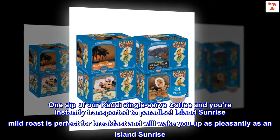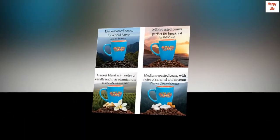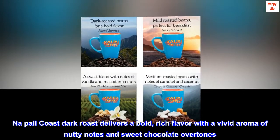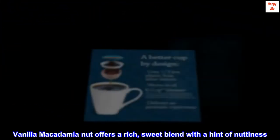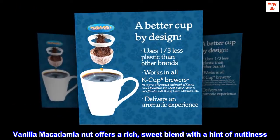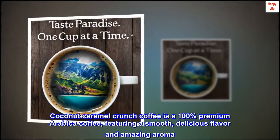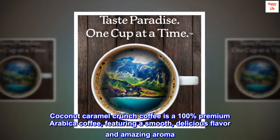Island Sunrise Mild Roast is perfect for breakfast and will wake you up as pleasantly as an Island Sunrise. Napoli Coast Dark Roast delivers a bold, rich flavor with a vivid aroma of nutty notes and sweet chocolate overtones. Vanilla Macadamia Nut offers a rich, sweet blend with a hint of nuttiness. Coconut Caramel Crunch Coffee is a 100% premium Arabica coffee, featuring a smooth, delicious flavor and amazing aroma.